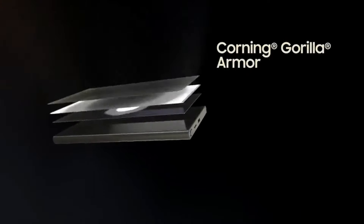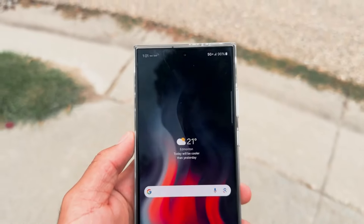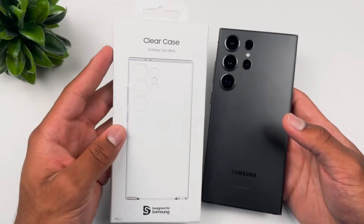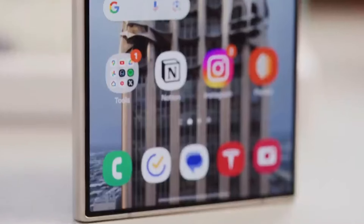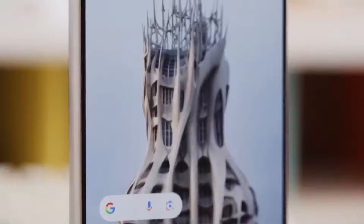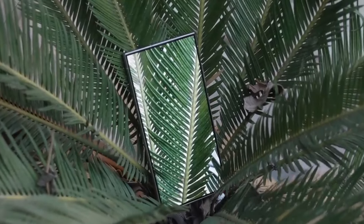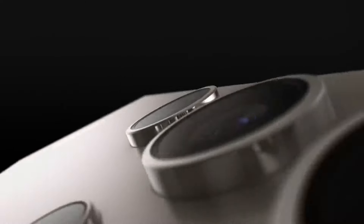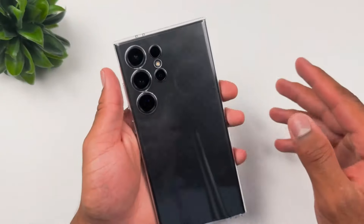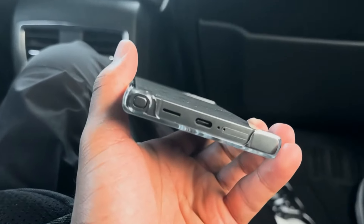The highlight of the Galaxy S24 Ultra is its incredible camera setup. The 200-megapixel primary sensor is a standout feature, offering unmatched detail in photos. Whether you're shooting in broad daylight or in low-light conditions, the Galaxy S24 Ultra excels. The phone also includes a 12-megapixel ultra-wide lens, a 10-megapixel telephoto lens with 3x optical zoom, and a 10-megapixel periscope telephoto lens with 10x optical zoom. These lenses work together to give you a versatile and powerful photography experience, allowing for incredible zoom capabilities without losing image quality.